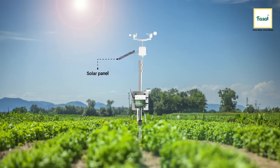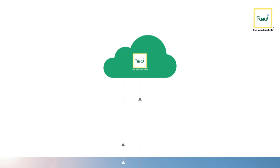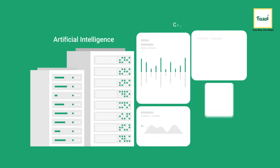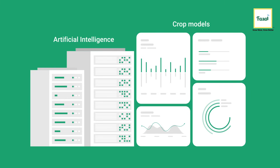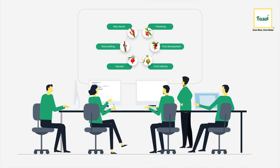The Fussel System doesn't need an external power source as it runs on solar energy. All the real-time data collected from the 12 sensors is analyzed using artificial intelligence based on crop models developed by the Fussel Team. Farmers get full control of their crops and farming throughout the cycle, thanks to these combined efforts of back-end teams and AI.